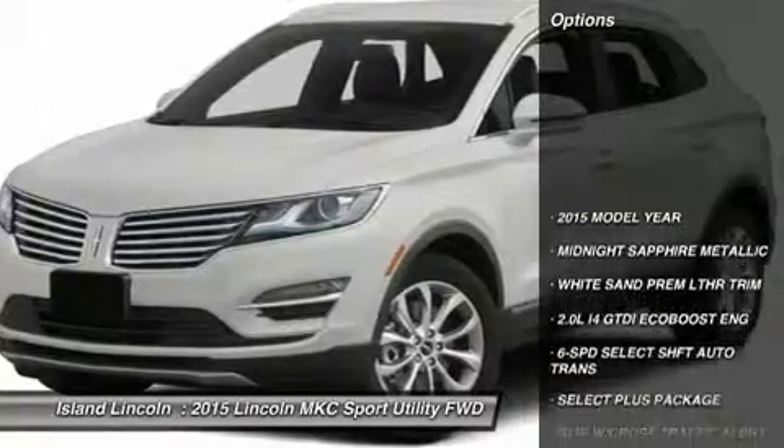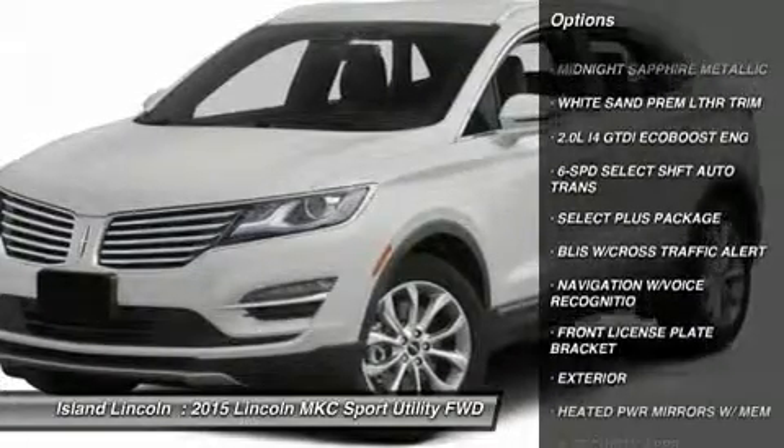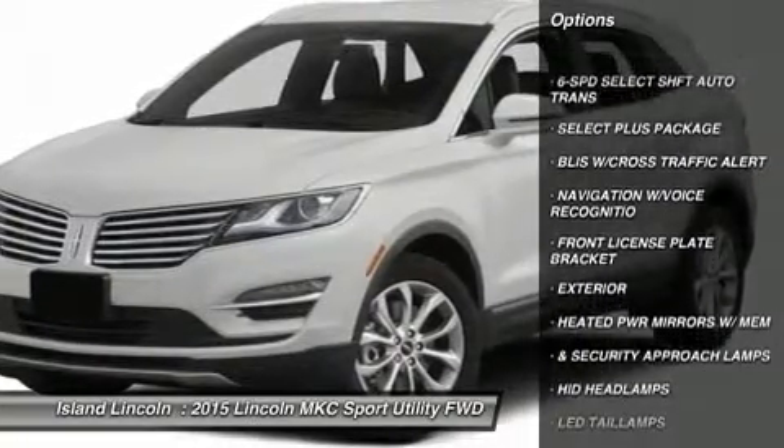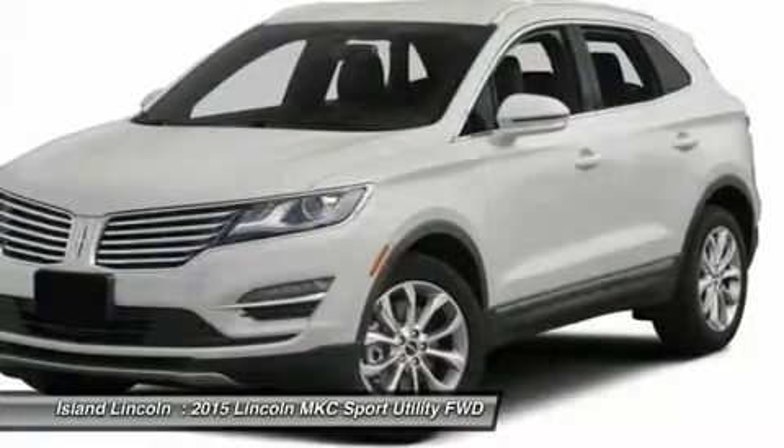Exterior: Front License Plate Bracket, Heated Power Mirrors with Memory and Security Approach Lamps, HID Headlamps, LED Taillamps, Easy Fuel Capless Filler, Dual Exhaust System, Chrome Tips.